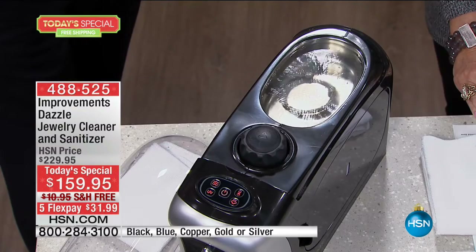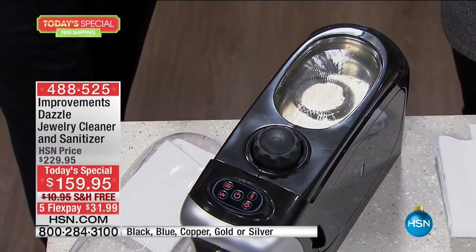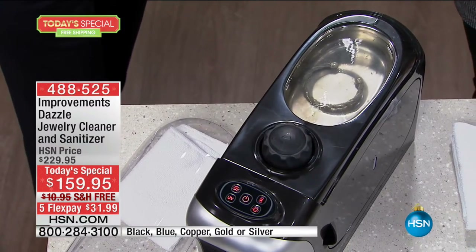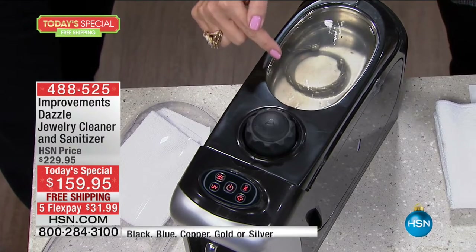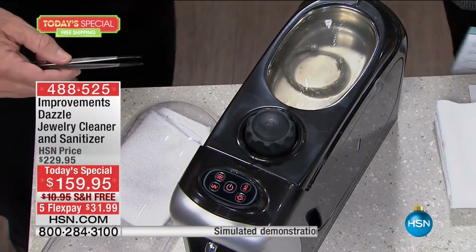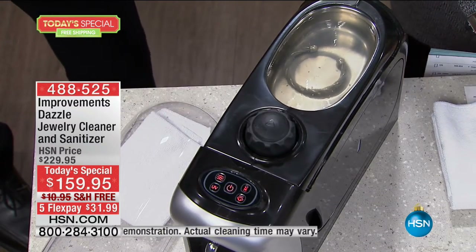Watch that gunk billow off of that. That's suntan lotion from when you sat by the pool, hairspray from when you put your arm up next to your head. Look at all that dirt flowing out of that — how crazy that is. And you've been putting that on your wrist, and you didn't even know it. Here's the ease of use.